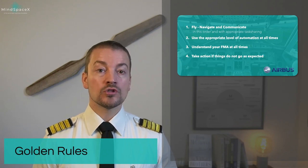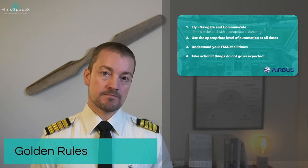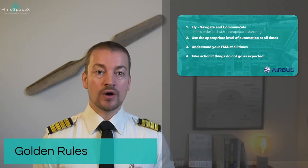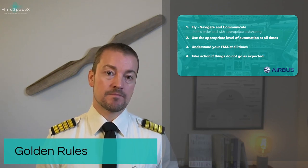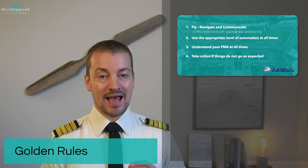Golden rule number two: use the appropriate level of automation at all times. Golden rule number three: understand your FMA at all times. And number four: when things don't go as expected, take action.